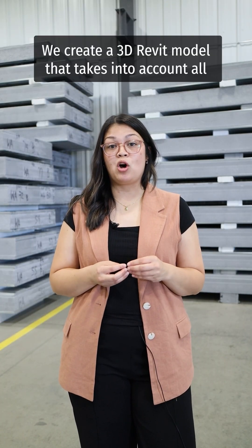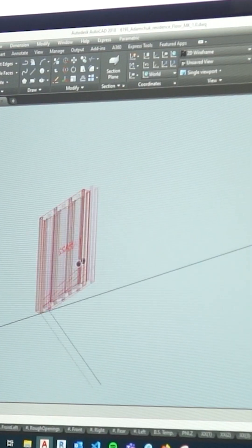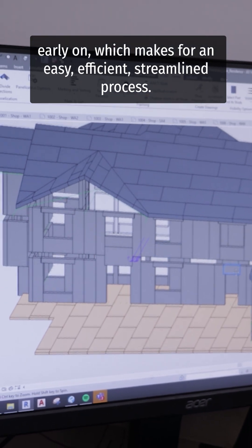We create a 3D Revit model that takes into account all your other structural components such as trusses, joists, and rough openings. Our in-house Revit model allows us to identify any complications early on, which makes for an easy, efficient, streamlined process.